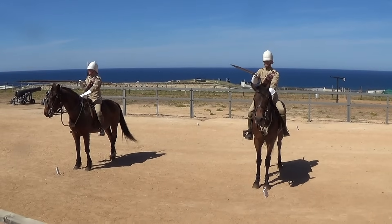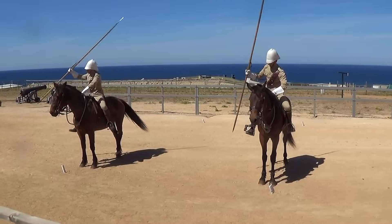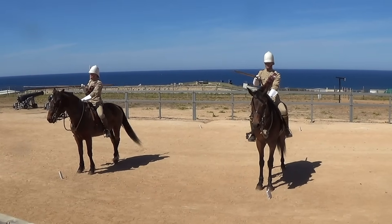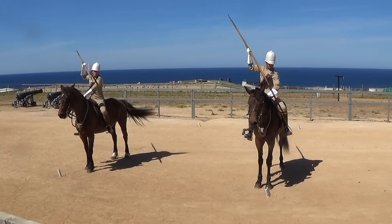Second division: against infantry. The second section is for use against infantry, and you'll see that there are parrying movements before the strikes to deal with enemy bayonets. Commands include left foot, parry, point, and turn.